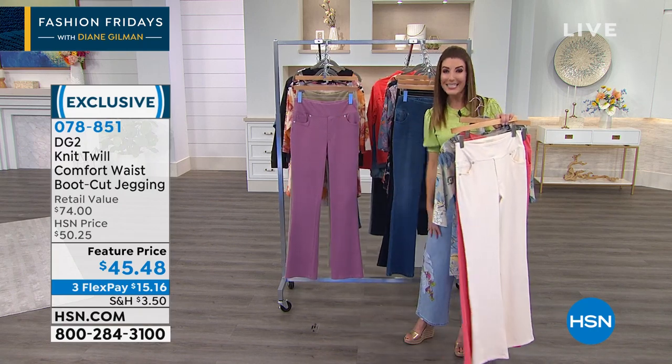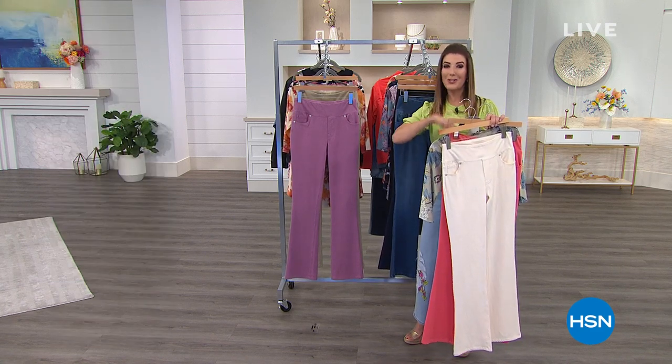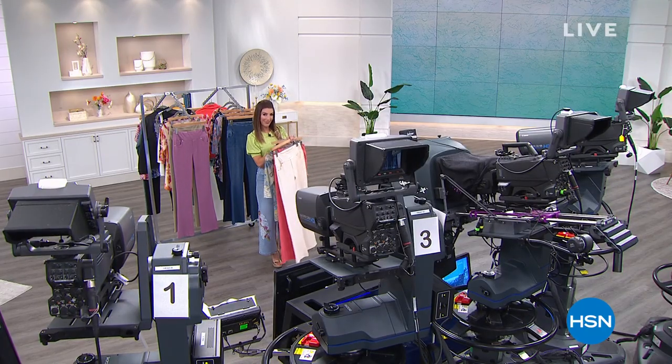It's almost like these pieces were meant to be together — Diane plans collections months and months in advance. You can really put together a great outfit today. Remember, FlexPay is the easy way with interest-free monthly payments. We'll be right back — it's a perfect time to jump online and get in on her anniversary specials. It's Fashion Fridays, the party continues, and we'll be back on Facebook right after this.